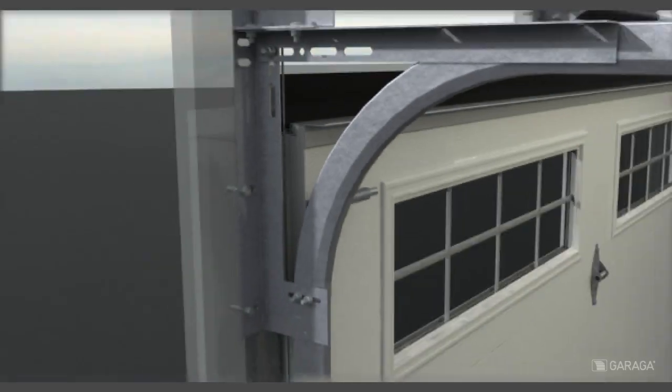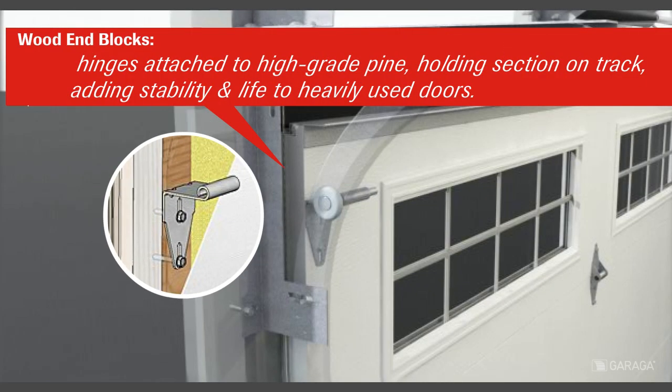The wood end blocks — hinges attached to high-grade pine — hold sections on track and add stability and life to heavily used doors.